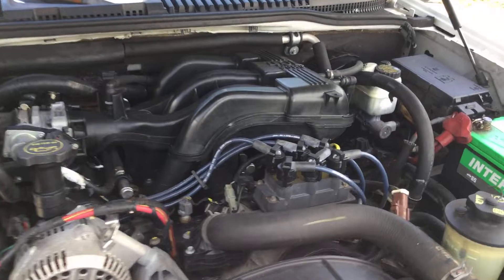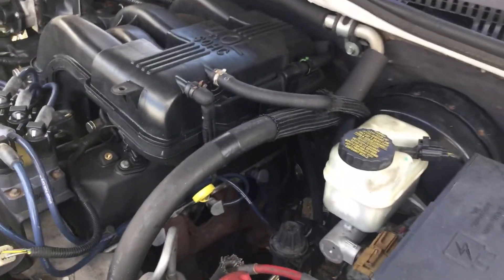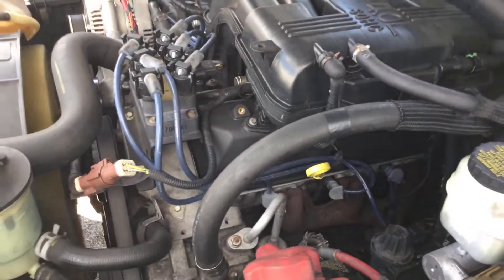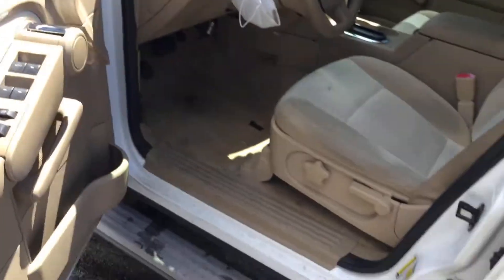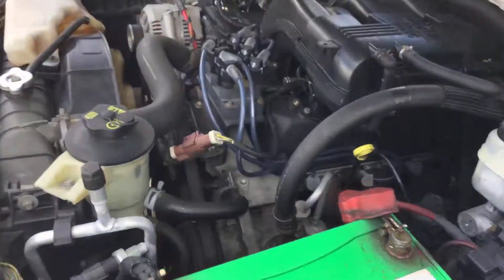The automatic transmission engages, but the AC is blowing cool, not cold. The AC compressor is not engaging right now, and the air coming out is not cold — not hot either. So maybe it just needs Freon, or it may have a bad compressor.